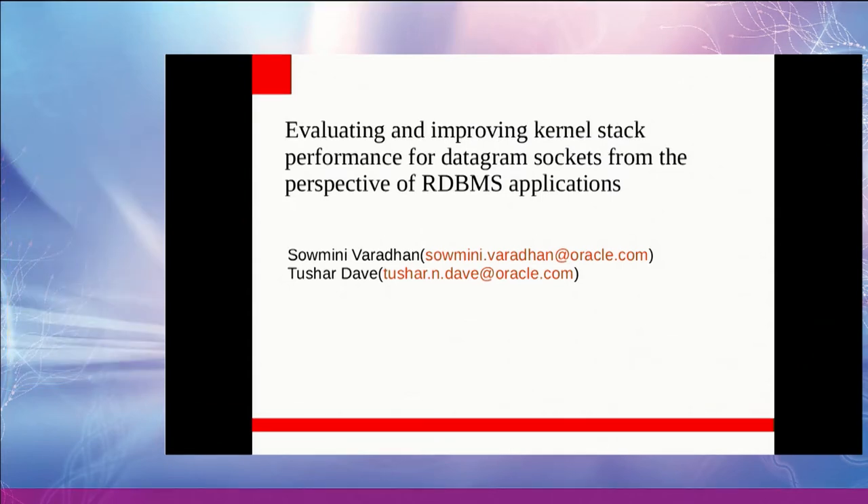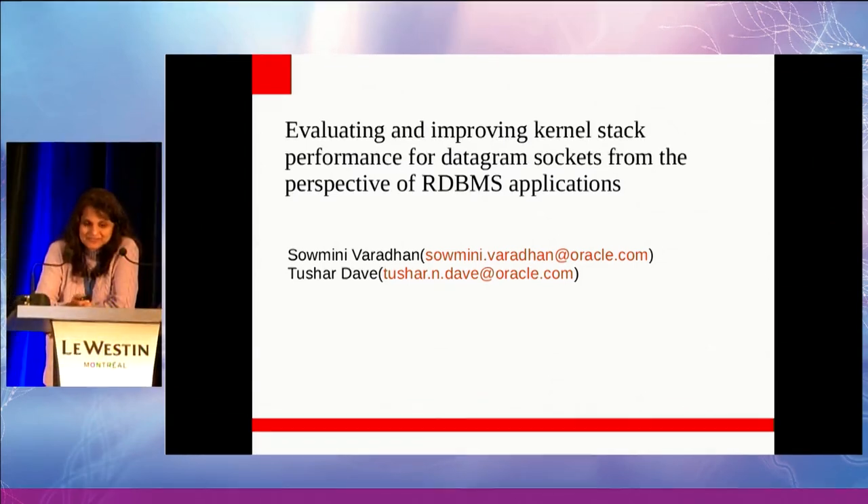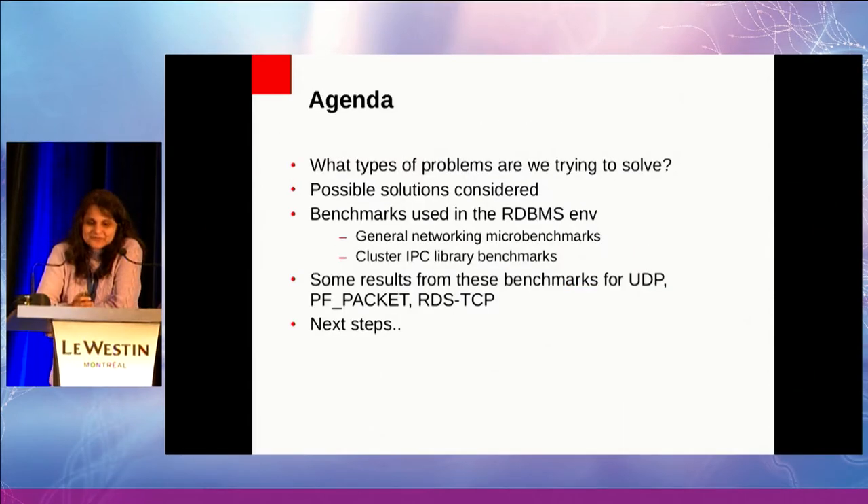I'm Salmini from Oracle. I'll be talking today about some of our findings as we try to benchmark RDBMS applications with the Linux stack. This is joint work I did with Tushar Dave, but he couldn't be here because of some visa problems, so I'll be presenting on his behalf.